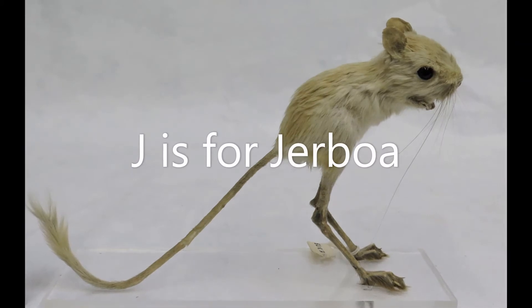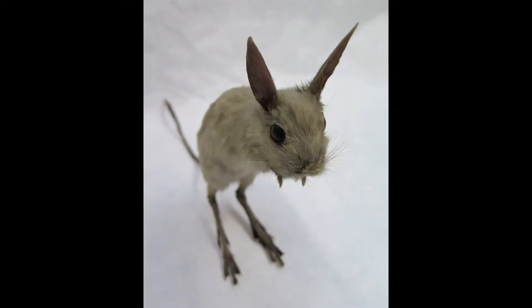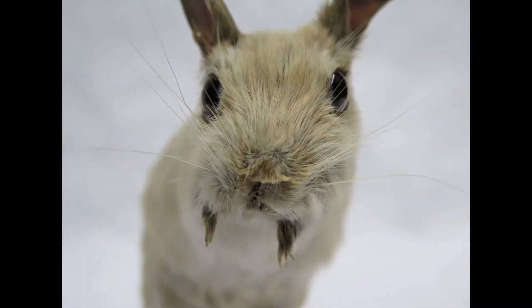J is for jerboa. Take a look at how long its back legs are, like a kangaroo's. Jerboas are rodents that are really good at jumping. Can you jump like a jerboa?